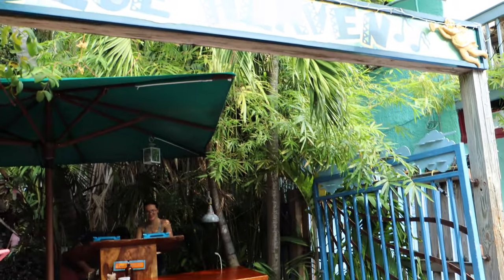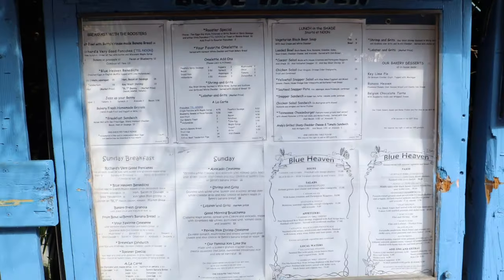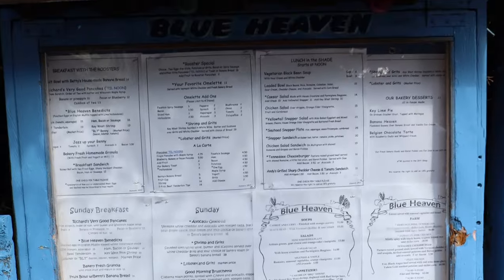Here we are at Blue Heaven. As Sean mentioned back at Hemingway's house, this property is where Hemingway used to referee some boxing. Blue Heaven is an absolutely amazing restaurant with indoor-outdoor dining, a casual atmosphere, live entertainment, and American-Caribbean cuisine — including vegetarian options. It's located two blocks from Duval Street in the historic Bahama Village. They also have a sister restaurant called Salute on the beach. And the key lime pie here at Blue Heaven is to die for — you have to check it out!